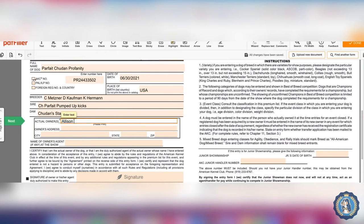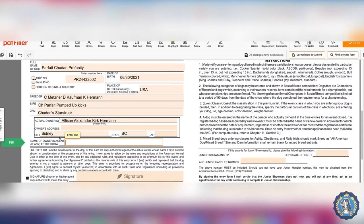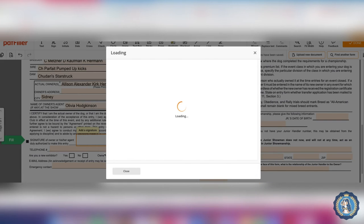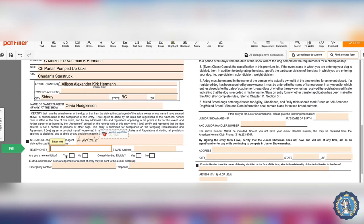The actual owner is me and Kirk, so I put both of us. Then my address, city — I live in Sidney, BC. Agent: if you hired a handler, you would put the handler's name here. Then sign it, put your phone number and email address. Am I a new exhibitor? I'll put no, but you could put yes — some shows have new exhibitor orientations and they'd send you information about that. Am I owner-handler eligible? That's for the Owner Handler Series — I'll say no. Emergency contact telephone is pretty straightforward.